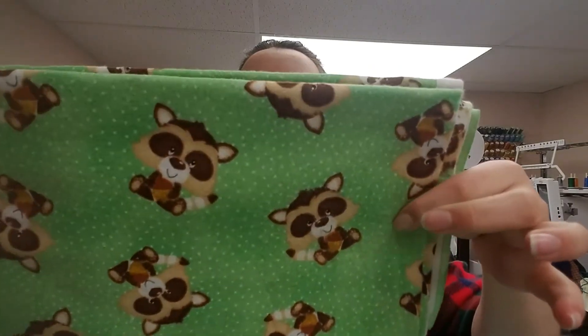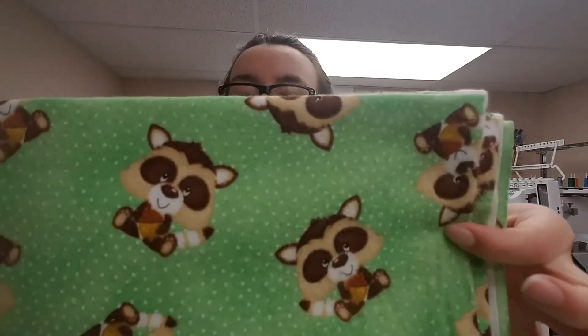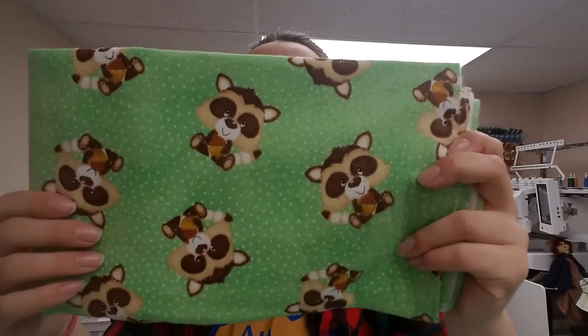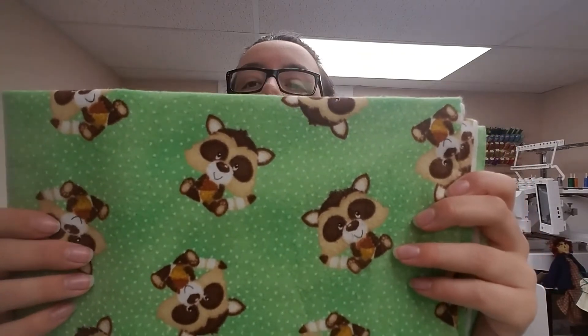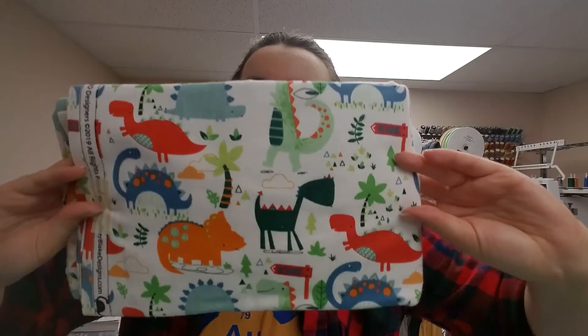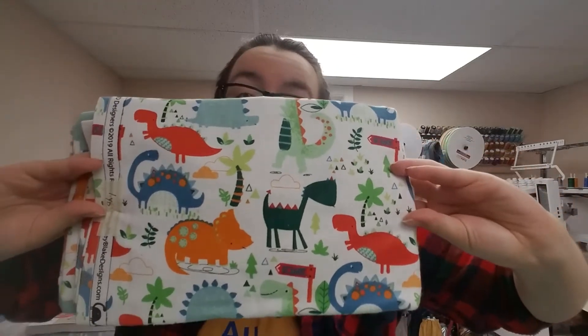Next one is this cute raccoon print with acorns. I like that it has polka dots, so it's not a solid color — it kind of breaks it up. Next flannel is this adorable dinosaur. I love dinosaurs, so I had to get this. Hopefully boy dolls will love them, too.